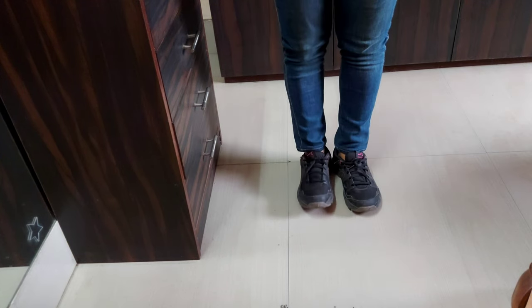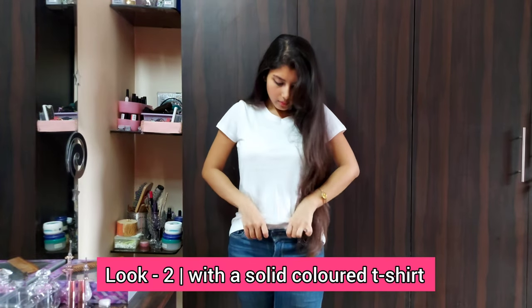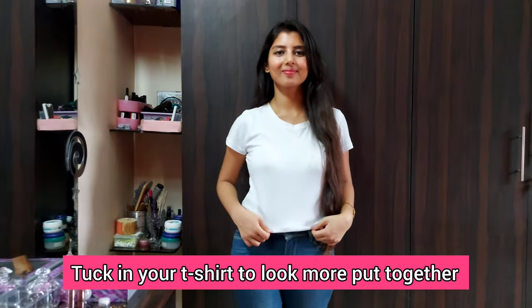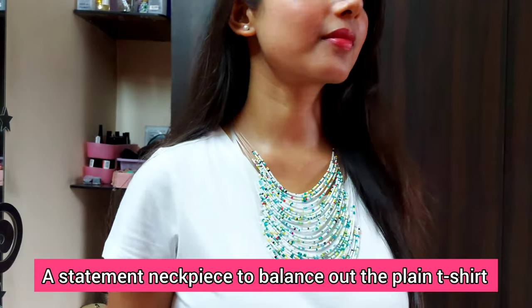I paired this with a printed t-shirt, added some copper accessories — or you can go with golden accessories as well — and completed the look with a pair of black sneakers. Another way to style mid-rise jeans is with a solid colored t-shirt. Tuck in your t-shirt to look more put together. I am wearing a statement neckpiece to balance out the plain t-shirt and some pearl earrings.